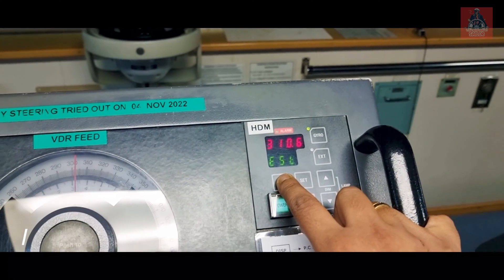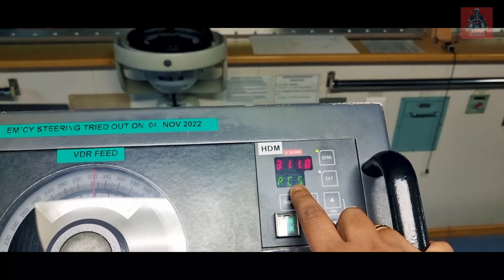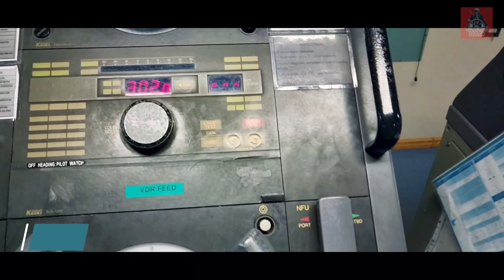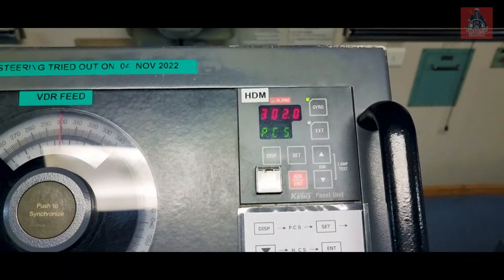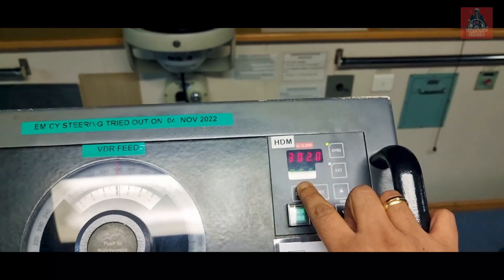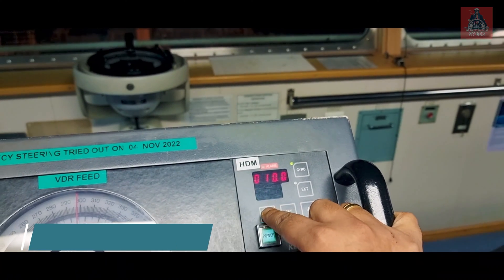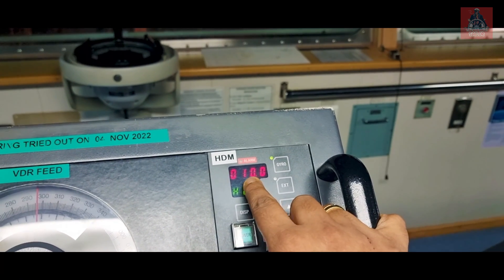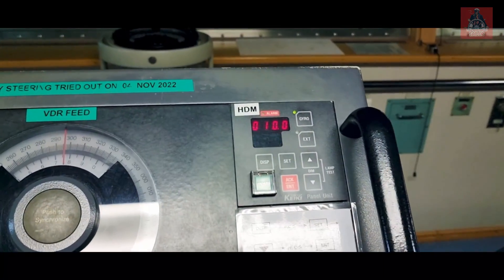On this display: SSG is the gyro heading it is showing right now. When you press display, ESE will come — this is the external source, which is the magnetic compass directly connected to the system, showing the magnetic heading. Next, pressing display again shows PCS — pilot control — whatever course you select in autopilot. Next is HDU, now selected to 10 degrees, so if there is an off-heading of 10 degrees it will give an alarm.